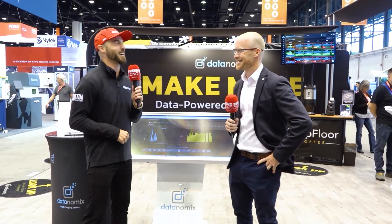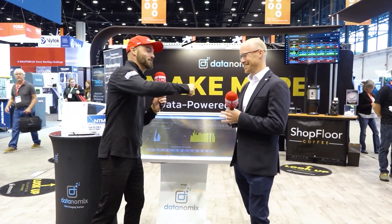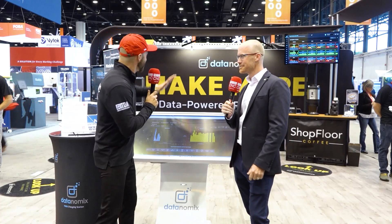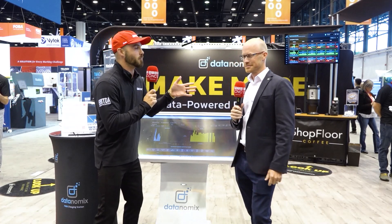I've never been an expert in geometry, but one thing I do know is a hexagon — and speaking of hexagon, I'm going to hang out here with Jason from Hexagon. How you doing today, man? Good. We are here at the Datanomics booth, so we're going to jump right in.